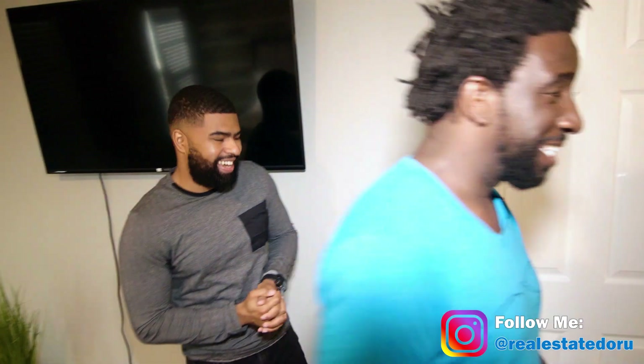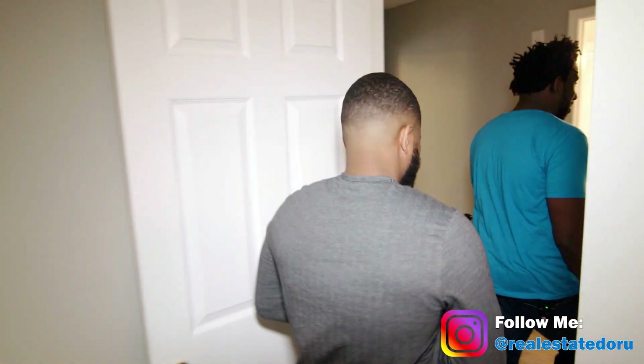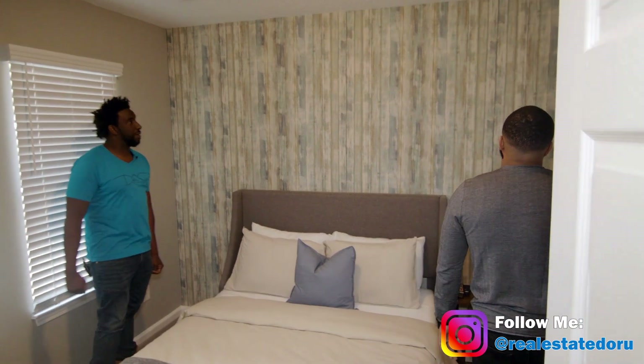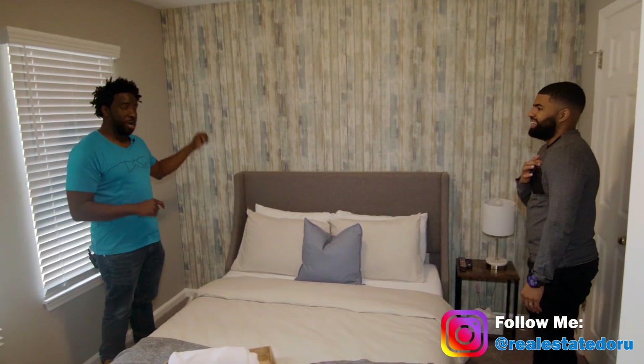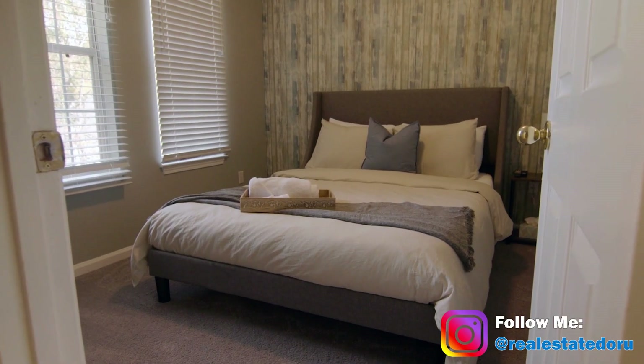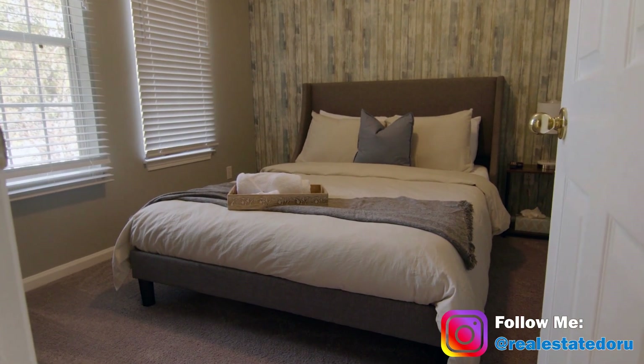I tell guests they've got to bring their own Netflix login — if you've got another subscription, bring your own login. We're going with the wallpaper in this room, which I love — don't be surprised if you see wallpaper in my YouTube room soon. Let's talk about this platform bed. How much was the bed and mattress?